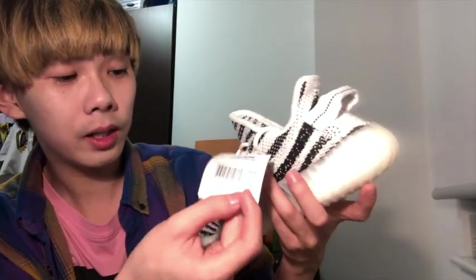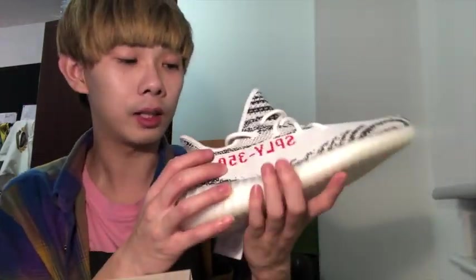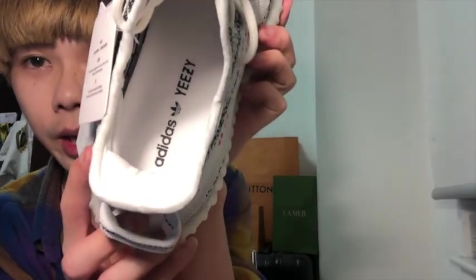There are some labels — size charting. You can see the color: it's zebra. The fabric is white and there are some patterns here. There are some papers inside — let me take those out. As you can see inside, it says Yeezy Adidas.